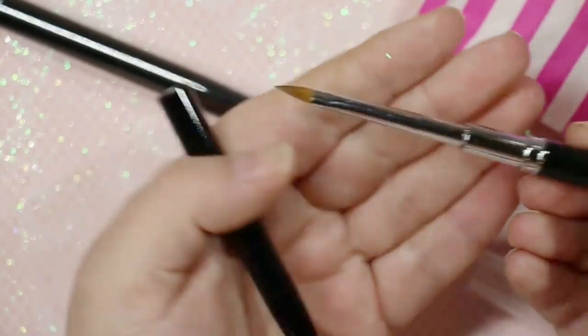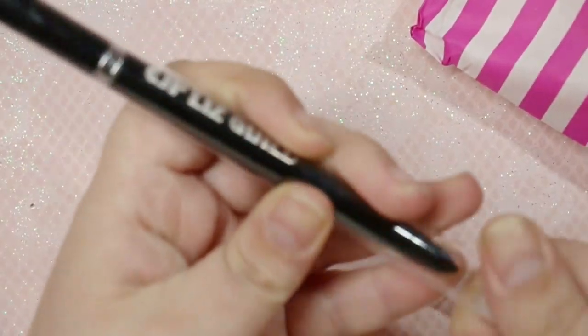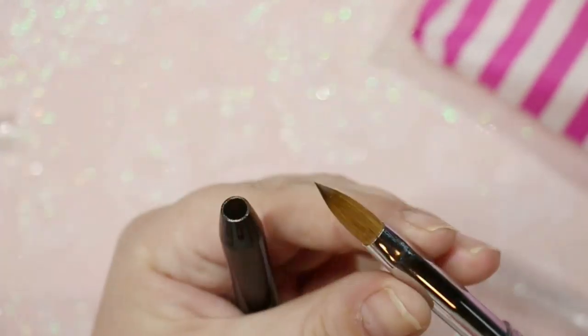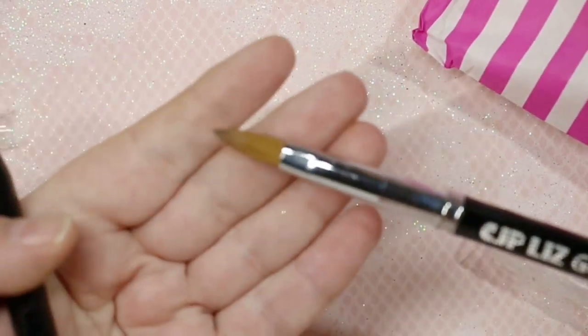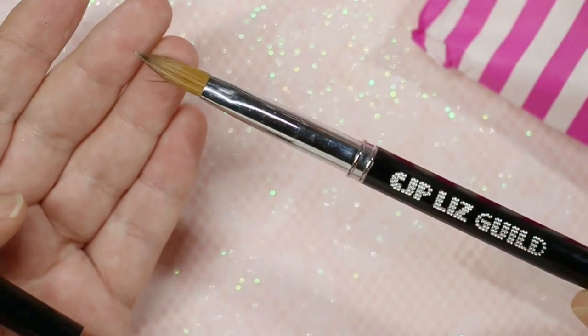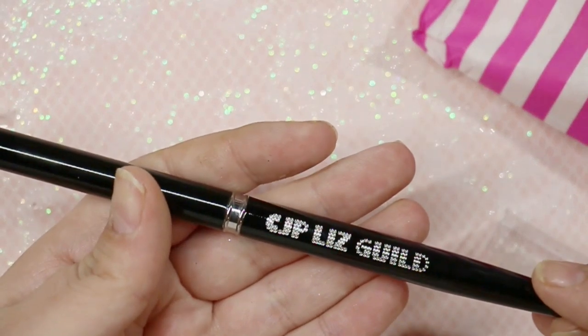I also got their CJP precise 3D brush, and then an acrylic brush — a size 12 made in collaboration with Liz Guild, an awesome nail artist here on YouTube. I've only been using a size 8 and finding the beads too small, so I wanted to go up a step. I'm hoping the size 12 works for me.